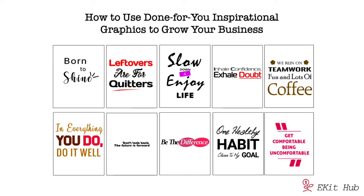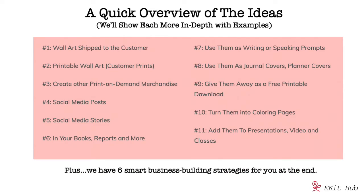Here at ekit hub we make a lot of inspirational poster graphics for our customers. They can publish them as is or edit them as they wish, add their branding and more. We have a pretty impressive collection you can pick up for a great price — you'll see the link in the video. But let's talk about this first. Here are 11 ways that our customers use inspirational graphics, and we'll talk about each in depth including examples.